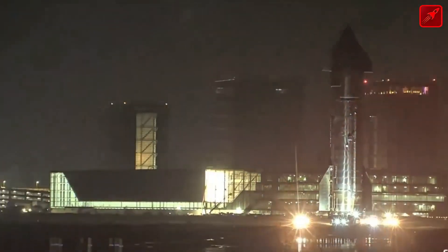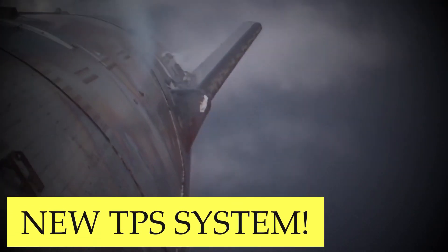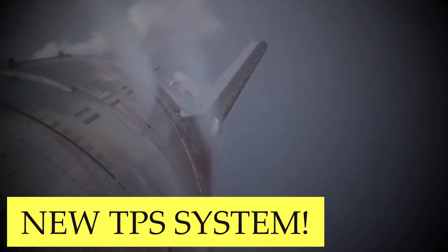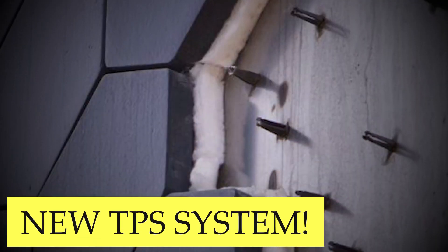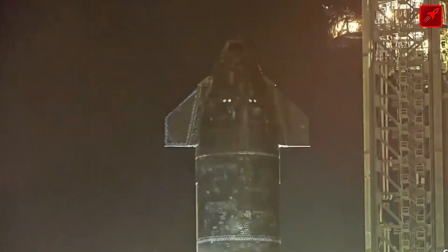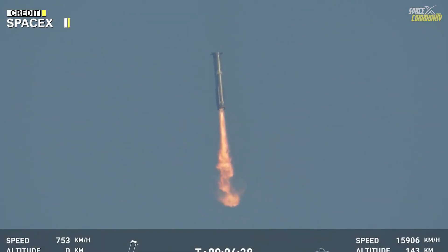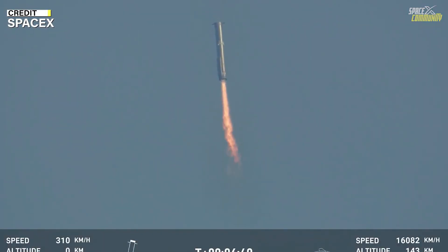Flight 6 of SpaceX's Starship marked another big milestone in the company's reusable rocket technology, showcasing significant progress in two-stage landings. However, the test flight also exposed critical issues with the spacecraft's thermal protection system (TPS), specifically during re-entry. These challenges provided SpaceX with a valuable opportunity to refine its designs and push closer to creating a fully reusable spacecraft capable of interplanetary missions.